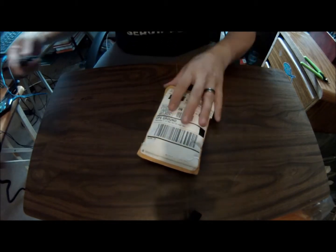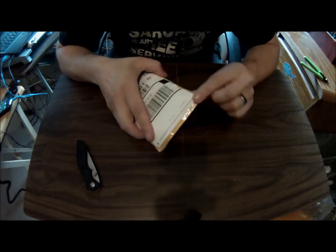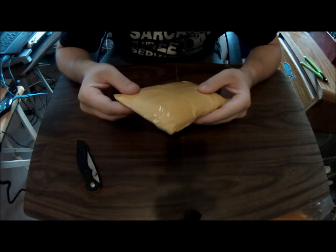Let me see what we've got here. When I picked it out, it was wet through here, but it's kind of dried out, so I'm thinking it was just sitting in some water.